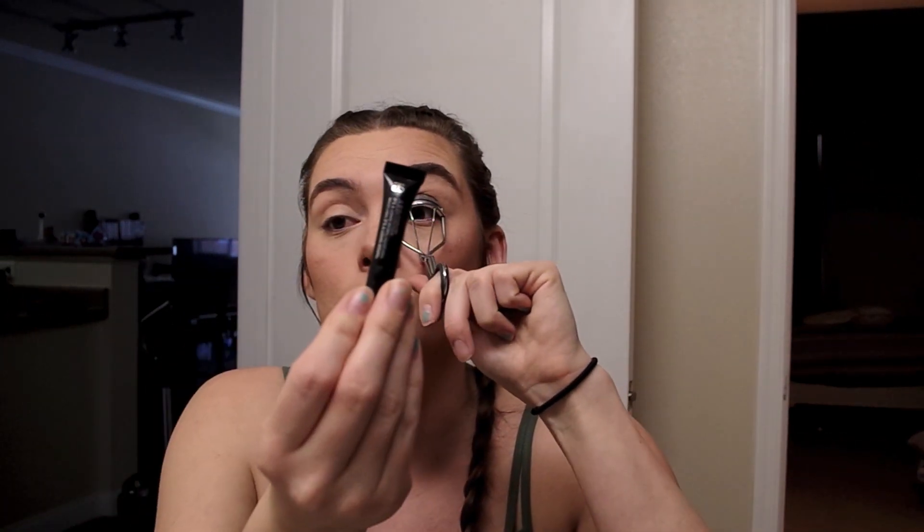I got this Too Faced Better Than Sex mascara in a Boxycharm, and I'm sorry but I don't know what the hype is around it — I think it sucks. It takes so long to dry down so I get it all over my face, and the wand just sucks. Definitely not better than sex. So I'm just using my little sample of the Arbonne It's a Long Story mascara.